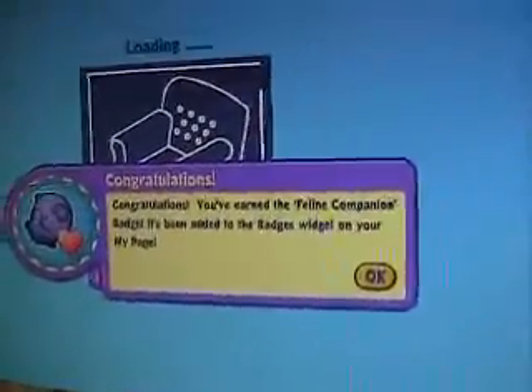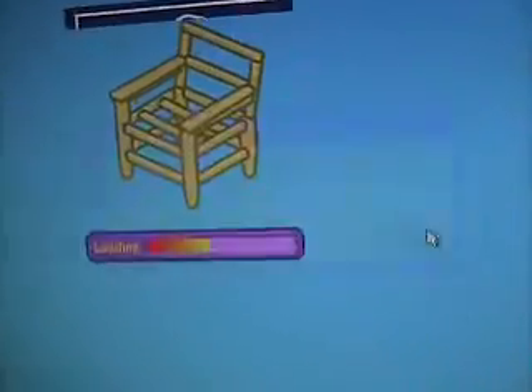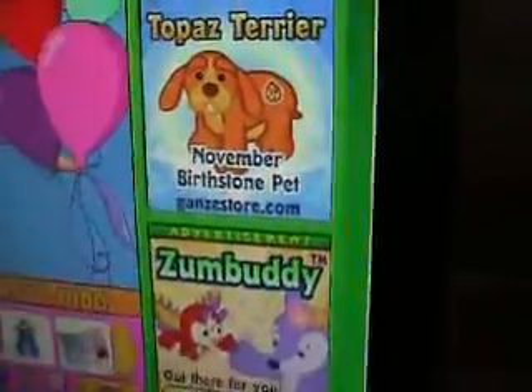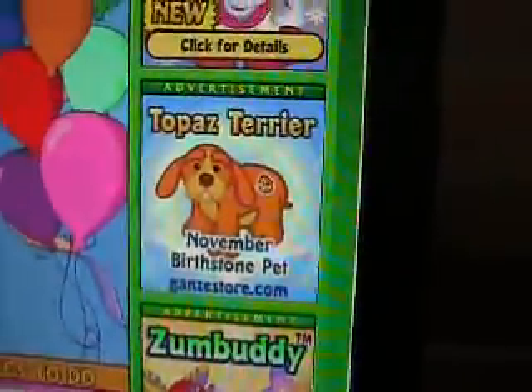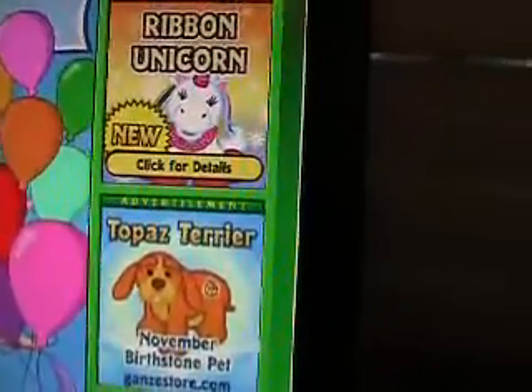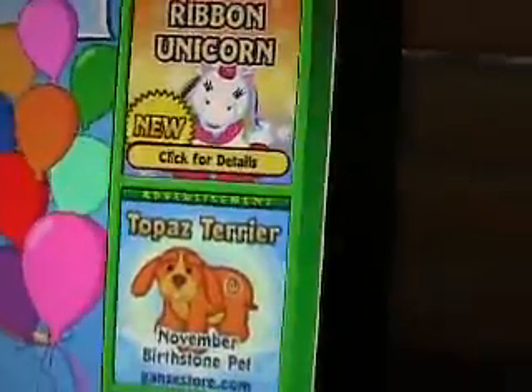Love it. Congratulations — the Feline Companion has been added. Oh — the Topaz Terrier! I got to get that. I'm sorry, I got to get that. I like to get all the birthstone ones. I have the opal pet.